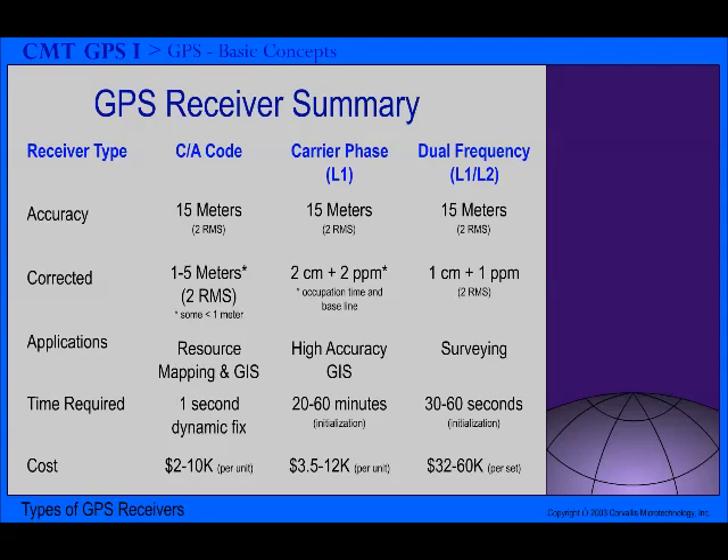Dual frequency receivers receive signals from the satellites on two frequencies simultaneously. They are capable of providing sub-centimeter GPS position accuracy with differential correction. Dual frequency receivers provide survey grade accuracies not often required for GIS applications. For this training, our focus will be on the CA code receivers.